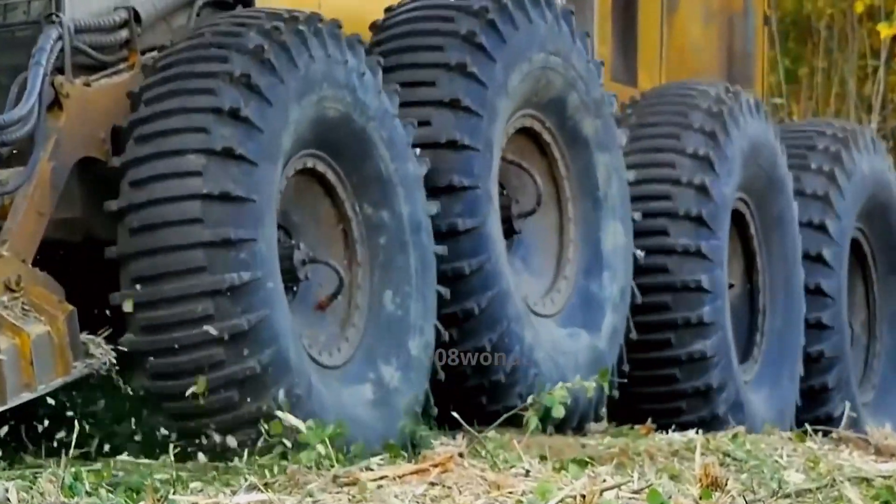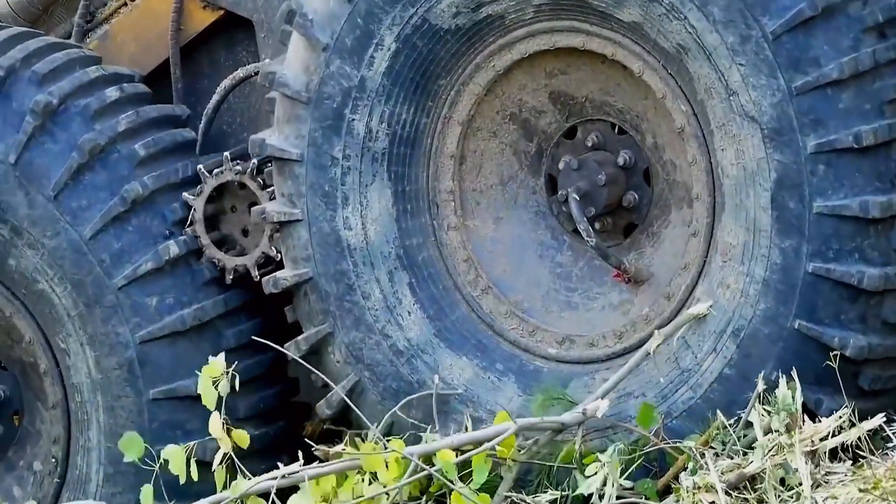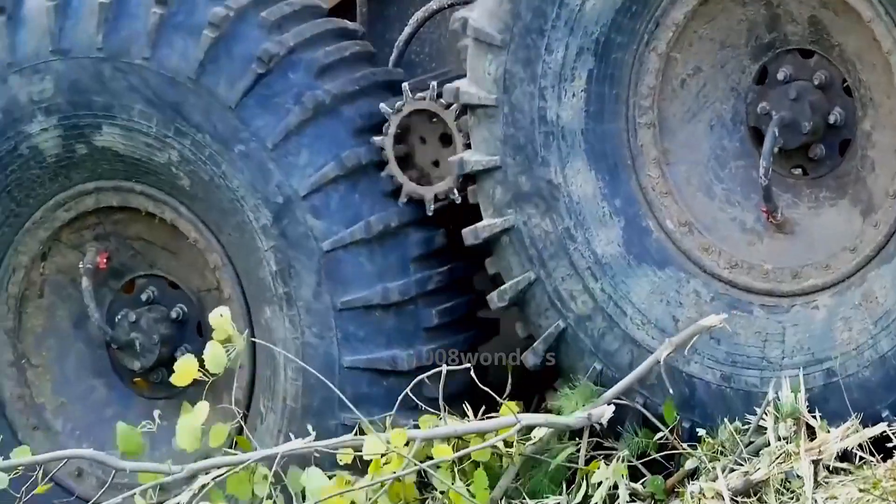If you observe carefully, you'll notice a roller installed between the two tires. It enhances the vehicle's traction to a certain extent and increases the vehicle's driving force.